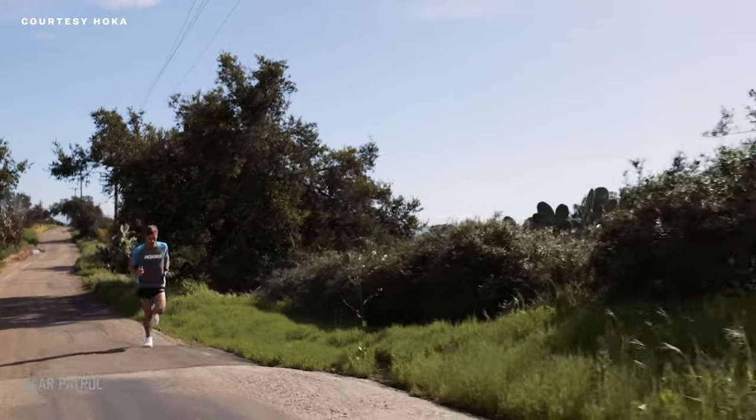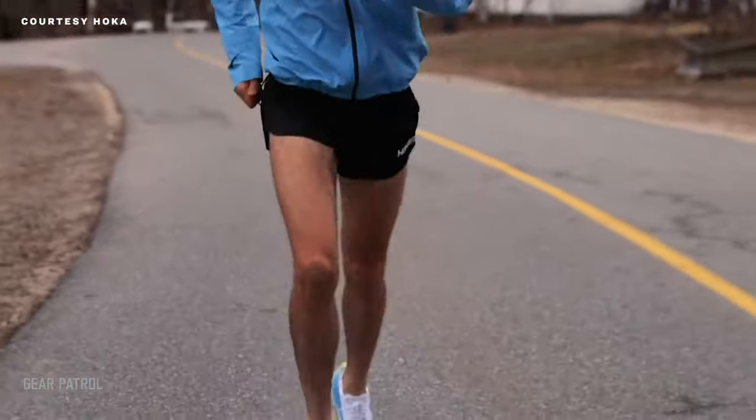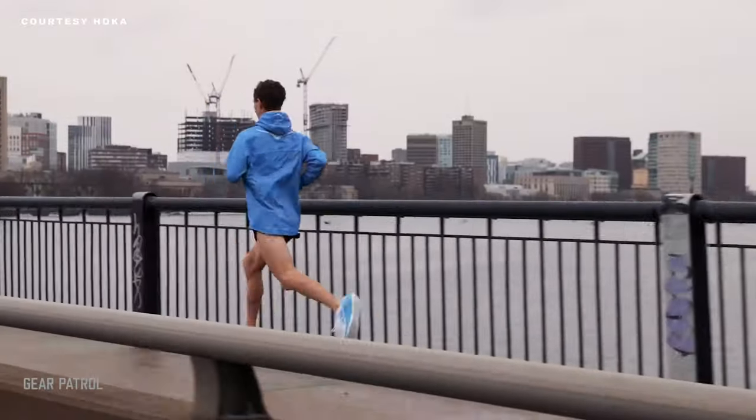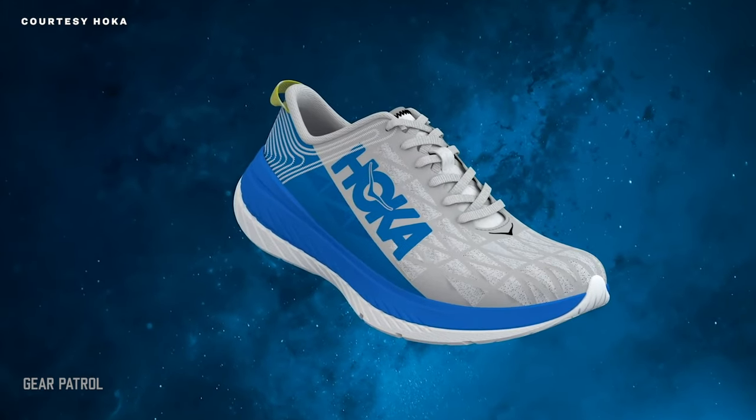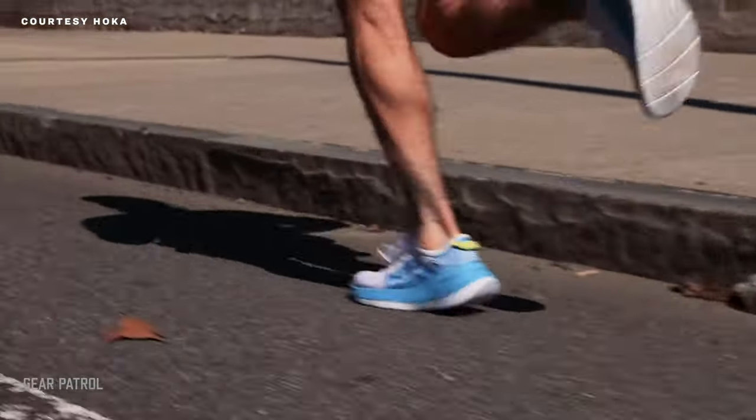At under 9 ounces, the Carbon X is considerably lighter than your normal everyday training shoe while still delivering that all-important stable ride. The Carbon X mimics the quick-footed feeling of a racing sneaker very well, making it quite possibly the most democratic high-performance running shoe ever made.